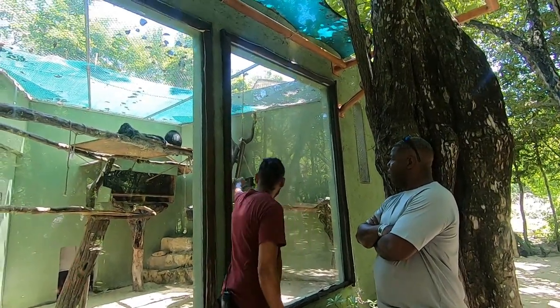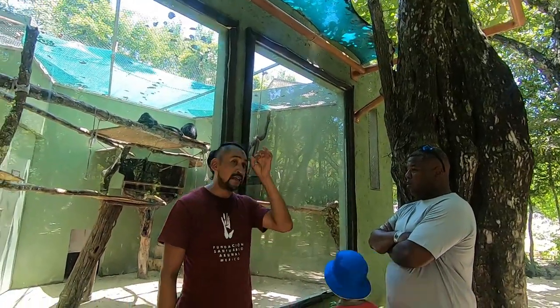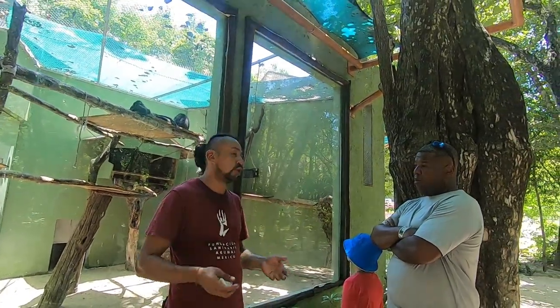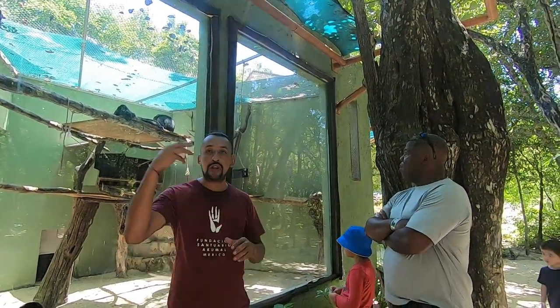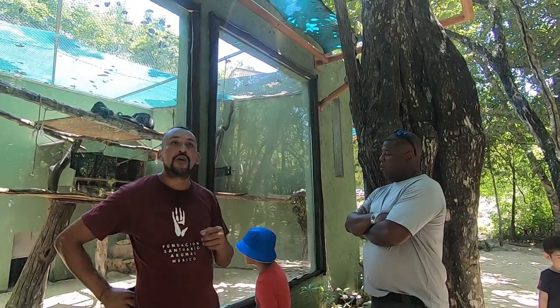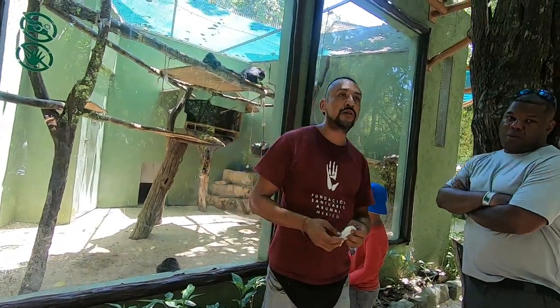Kevin has a deformation in his mouth and one eye is smaller — when an animal has a deformation, its mother doesn't accept it because she guesses it's not strong enough to survive in the jungle. So they bring them here, build a family, and plan to eventually release them with other howler monkeys. And now we're going to see raccoons — mapache.